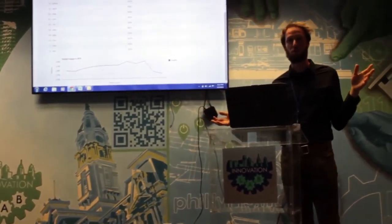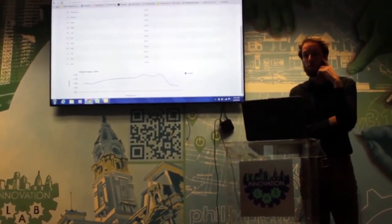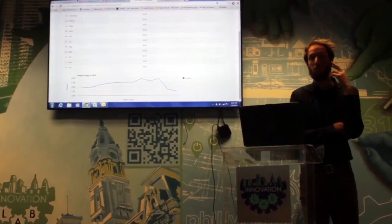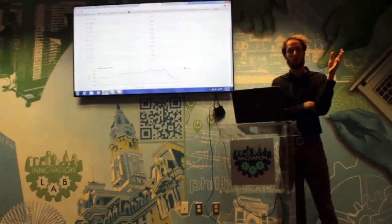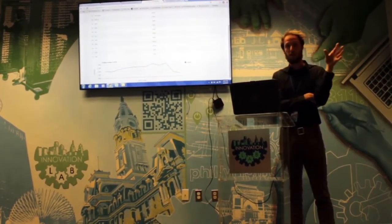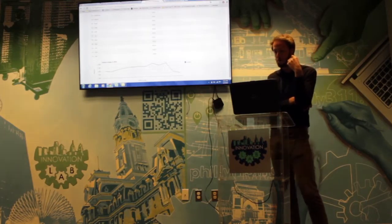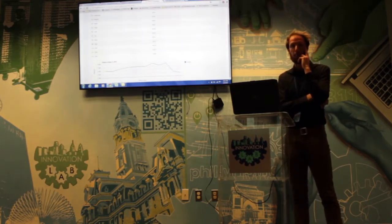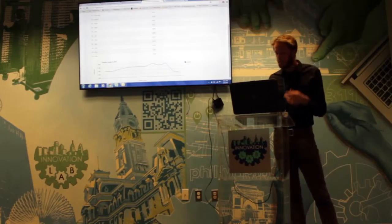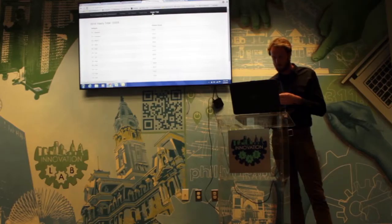We have kind of an entirely human-generated system of tracking visitors to our computer labs — what they do, what time they show up, and whether or not they need help. We do it entirely through the cloud with ever-changing part-time staff who are also computer instructors, and then we visualize it here in a data dashboard that updates as we add to it.